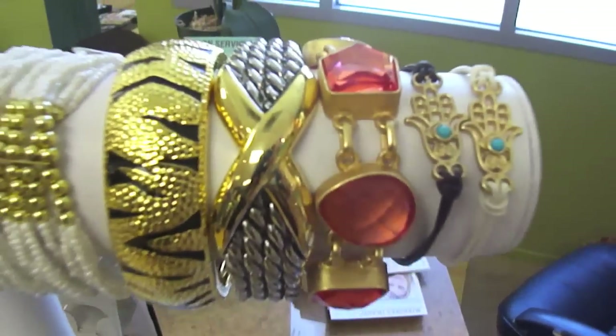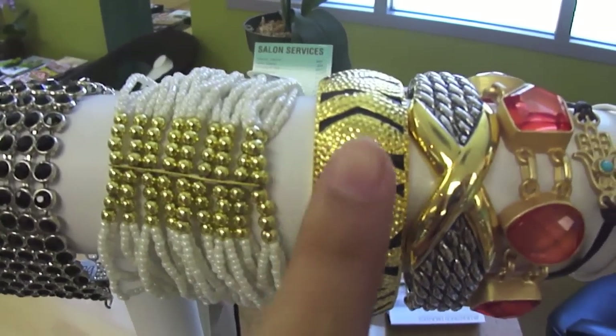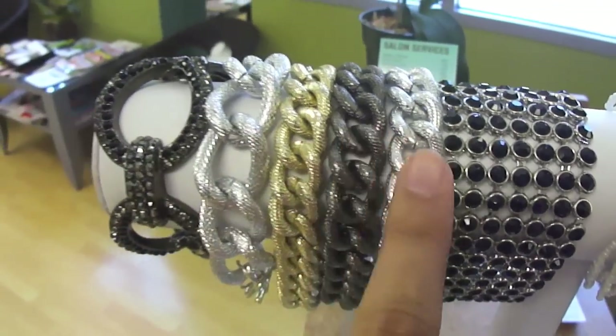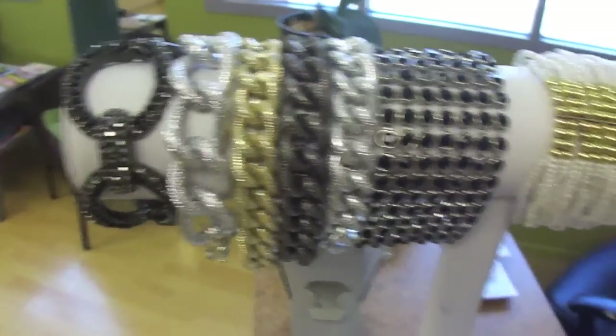Here we have some more bracelets — I love this one, animal prints are my favorite. Some cute mixed metal jewelry and some cute statement bracelets, and that is pretty much it.